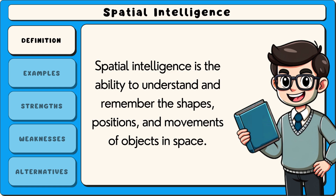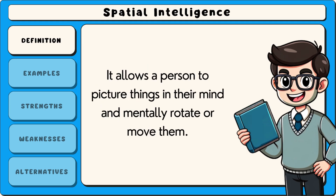Spatial intelligence is the ability to understand and remember the shapes, positions and movements of objects in space. It allows a person to picture things in their mind and mentally rotate or move them.